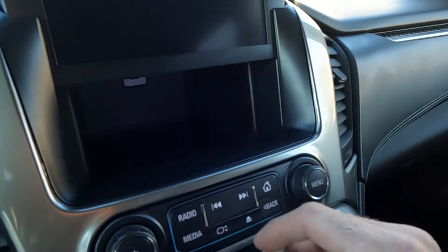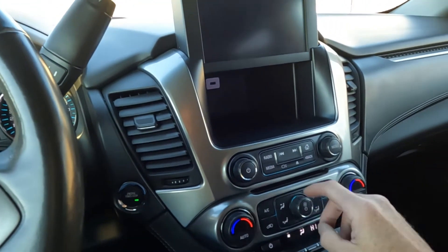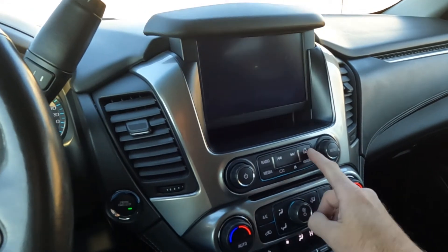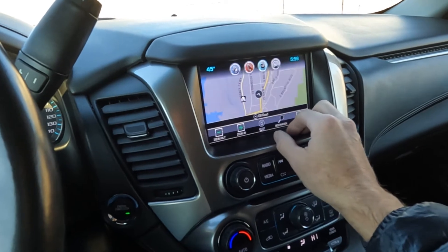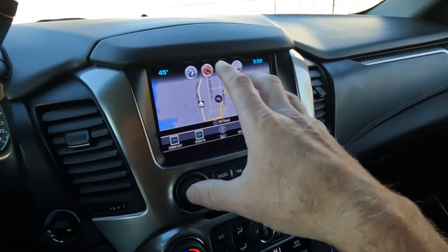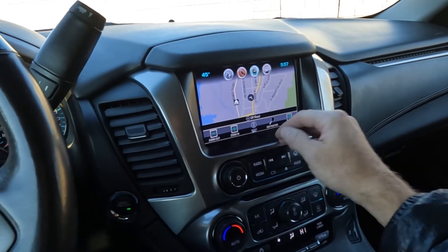It has Bluetooth, USB, and auxiliary ports. You can also press that and access a USB port back there and store whatever you want in there. Bouncing back, go ahead and jump to navigation, which is active. And then you have Bluetooth, as I mentioned, and your messaging.